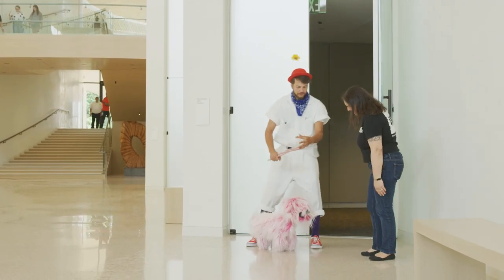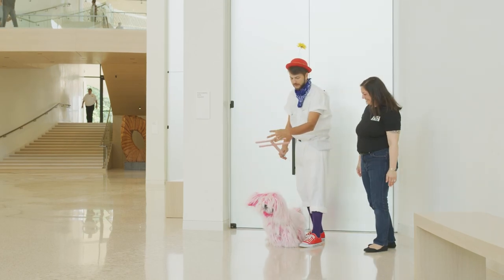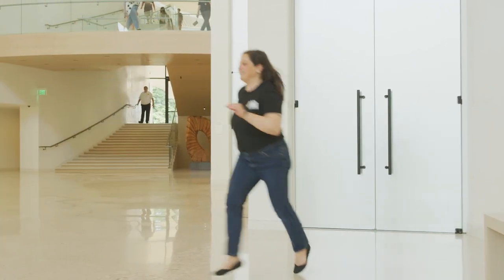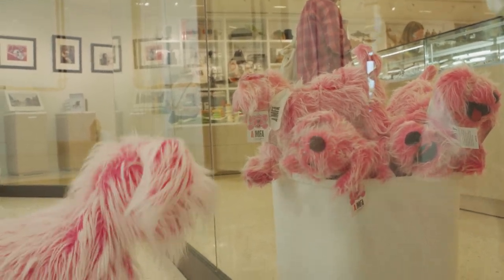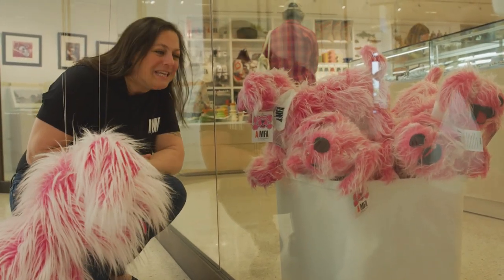That was so much fun! Did you like it? Yeah! Where are you going, Flurf? Flurphy! Oh, look, Flurphy — it's a lot of mini U's.